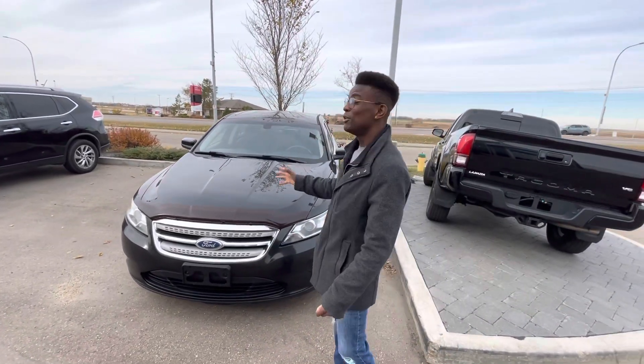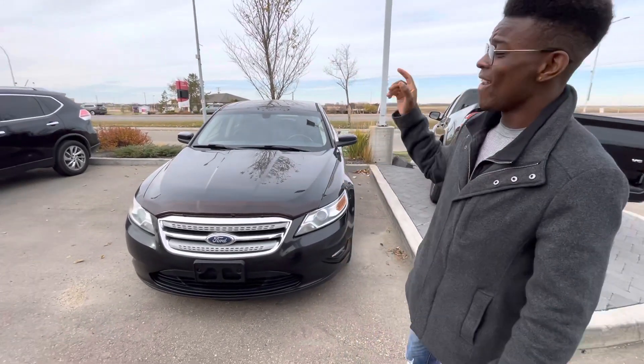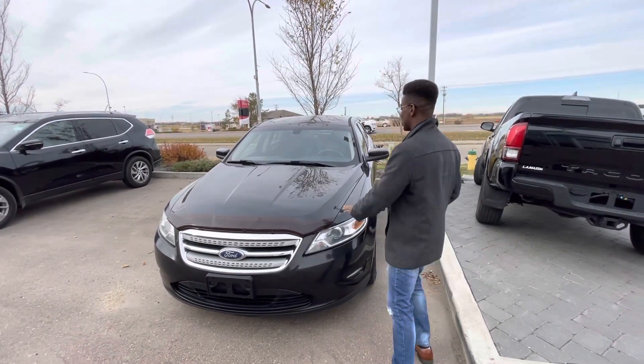Hey Ahmed, it's Roland down here at LA Nissan. I wanted to show you that beautiful 2011 Ford Taurus that you're interested in. So here it is. Underneath the hood, you have a 3.7 liter 6-cylinder engine — phenomenal on fuel and tons of power for any passenger.